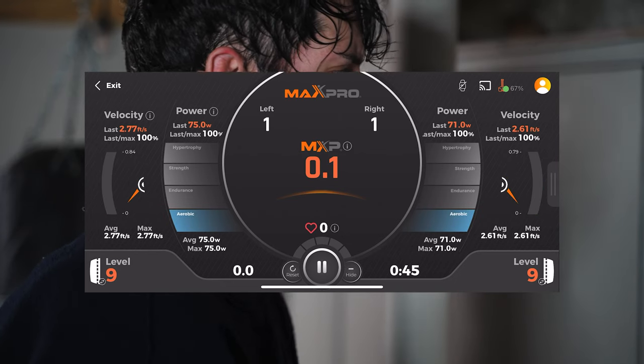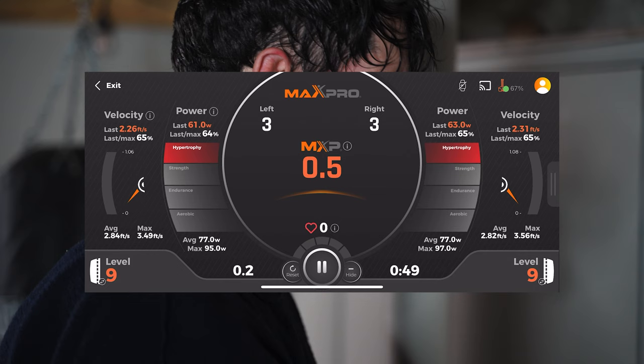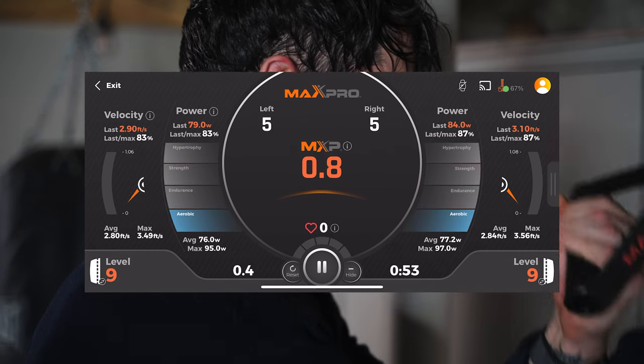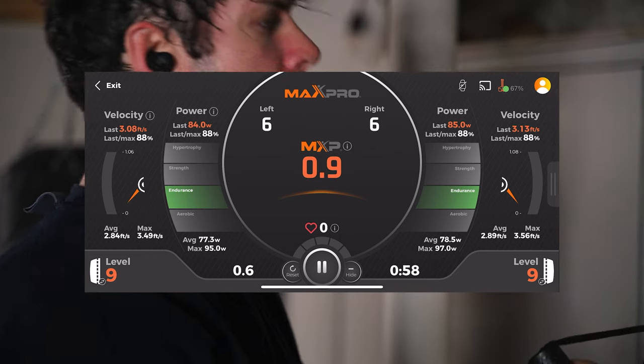The app is amazing — it has the ability to track the output you're putting out and tracks reps for you. You can also do freestyle workouts outside of the guided classes, continuing to hit your own tracked workouts. It's a great product; I'm not paid to say that. Big thanks to them for sending it out — it's definitely an asset to any home gym.